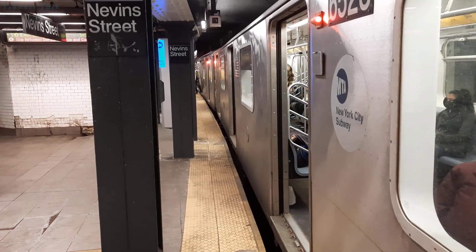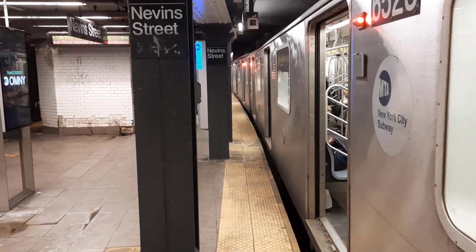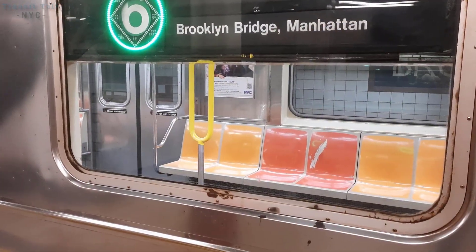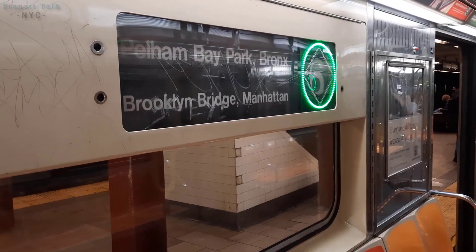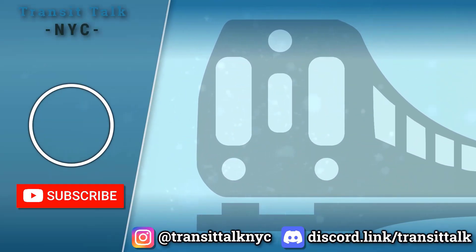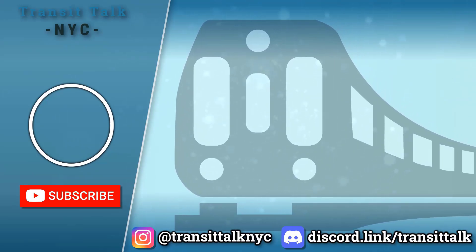That's about it for this video — we just predicted the future car assignments for the A division. Let me know in the comments whether you agree or disagree. Thank you so much for watching. Make sure to hit the like button, comment, and subscribe. Check out my extras channel linked in the description, join my Discord server at discord.link/transittalk, and head over to my Instagram, Transit Talk NYC, for cool photos. See you in the next one!